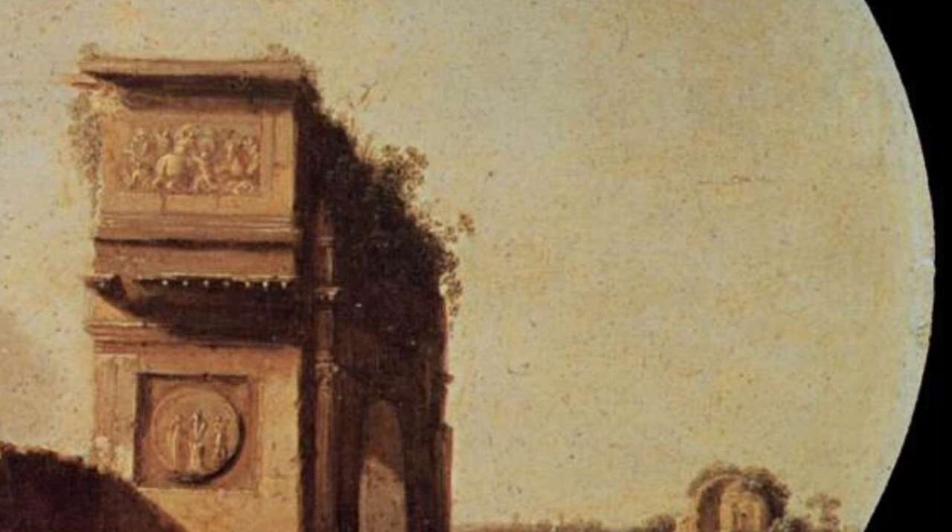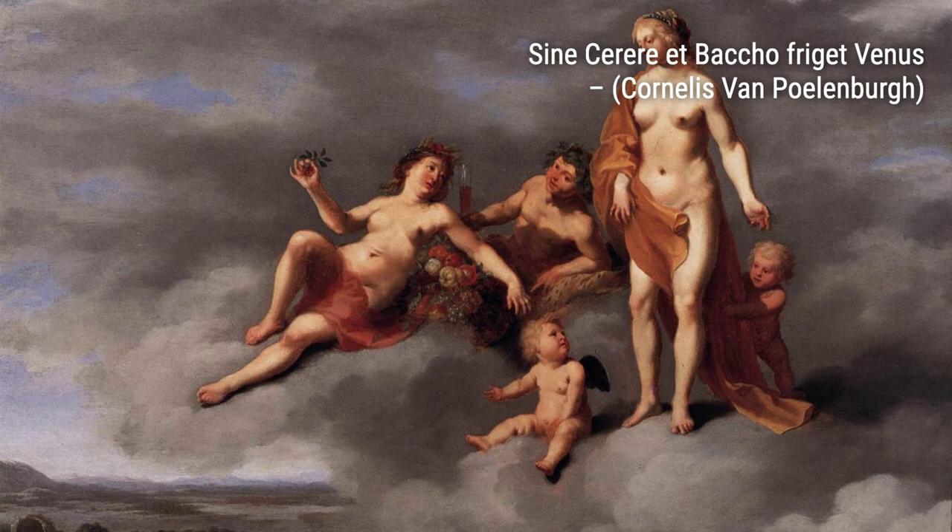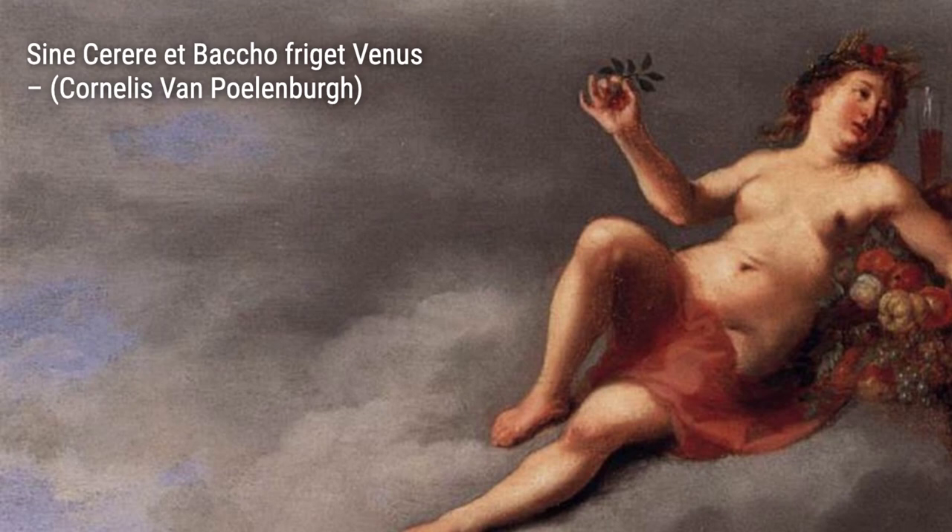Let's start with Roman Ruins by Cornelis van Polenburg. In this painting, he captures the beauty of ancient Roman ruins, transporting us back in time to a world of history and mystery.